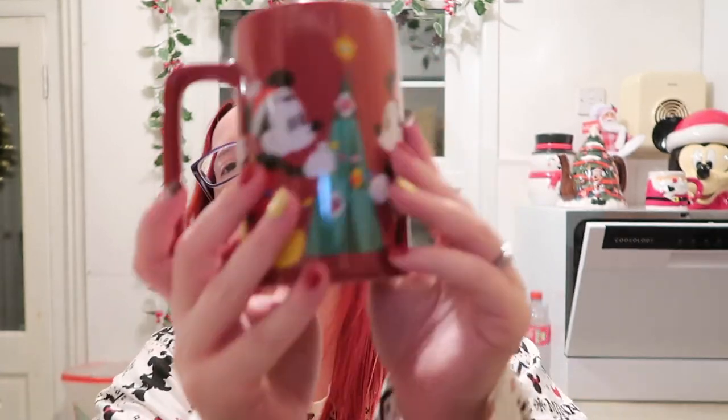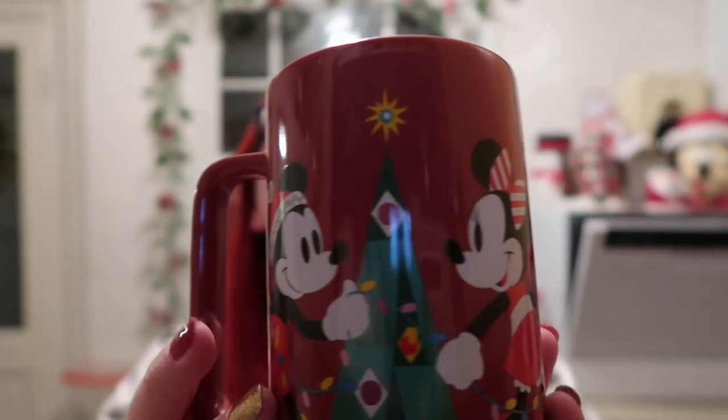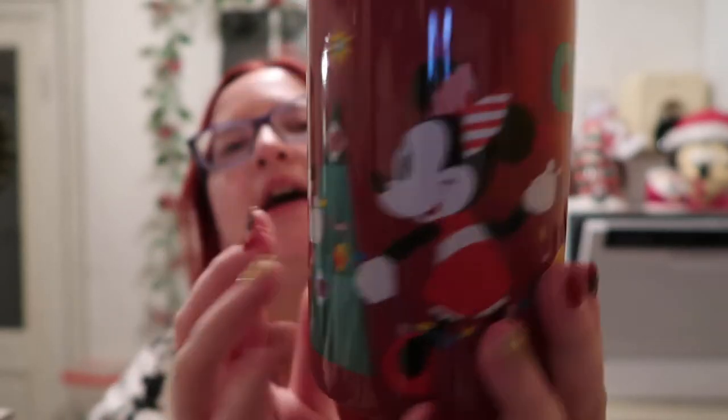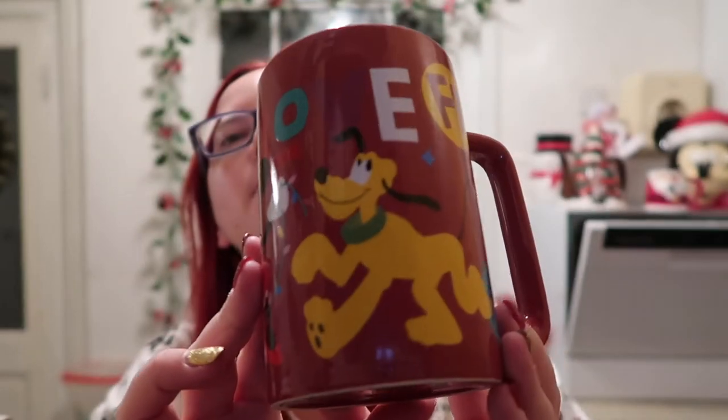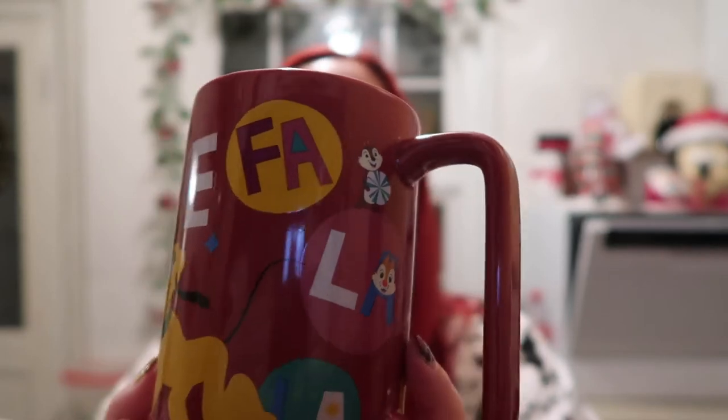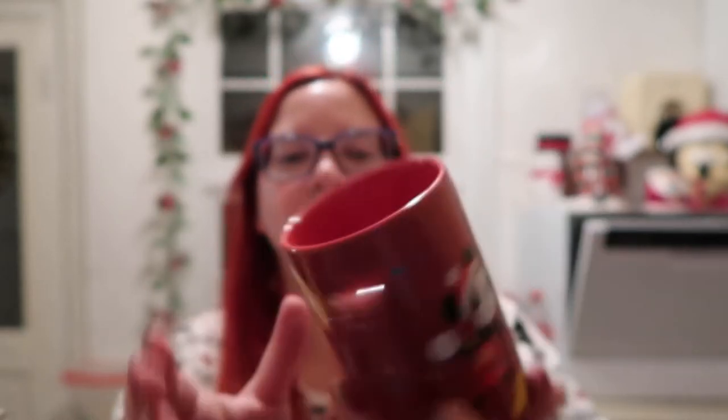We also bought another one but went for a different design - this is David's. He went for the Mickey and Minnie design. You've got Minnie, Mickey decorating the tree, and on this side we've got Pluto with Chip and Dale who are also helping to decorate. This one again came with a plush. We're into the next box now.